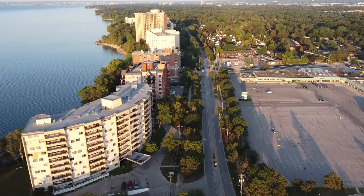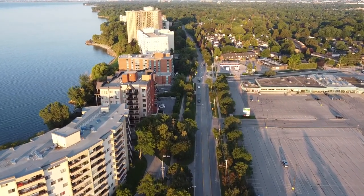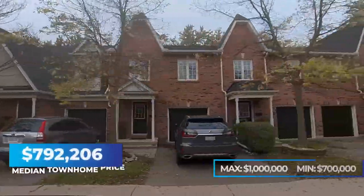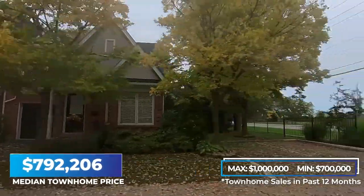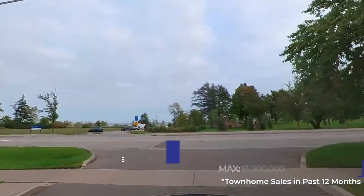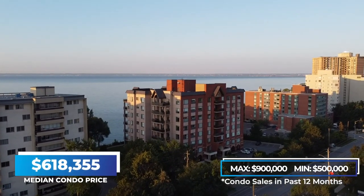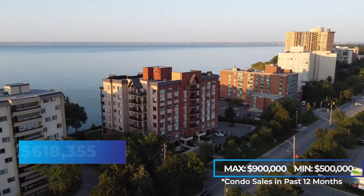If you're looking for a condo or townhome, you'll find them primarily in the Elizabeth Gardens neighborhood, and they won't be brand new — they've been built over the last roughly 30 years. Townhomes make up 9% of the total real estate sold here with the median sold price just under $800,000, and condos make up about 15% of the total real estate sold with the median sold price just under $620,000.